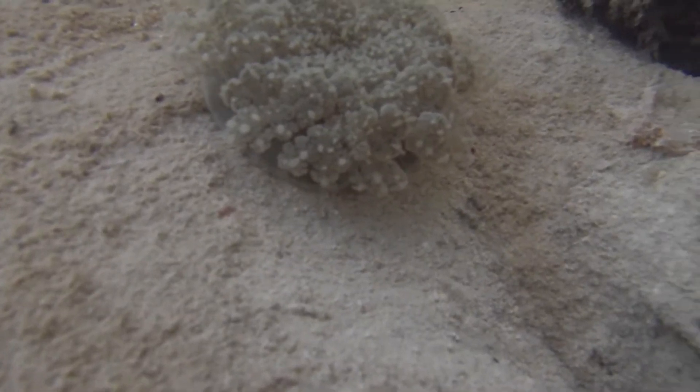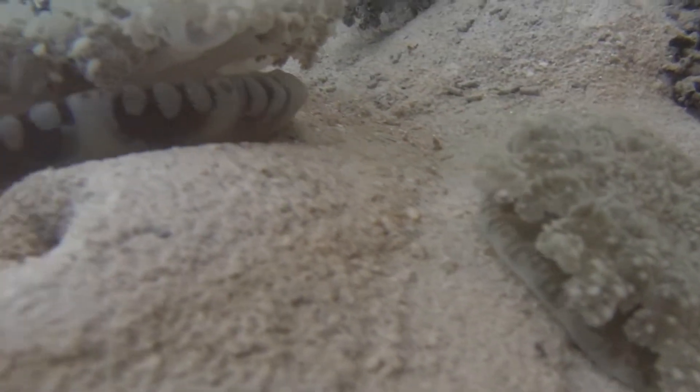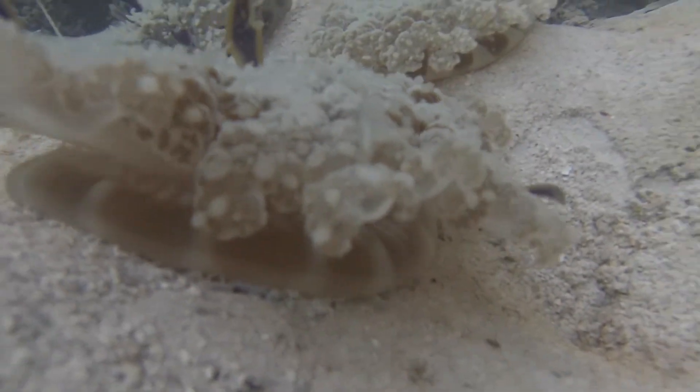You will often see them pulsing their bell margin. One of the main reasons they do this is to increase the flow of water over their upward facing arms, enabling them to absorb food and oxygen.